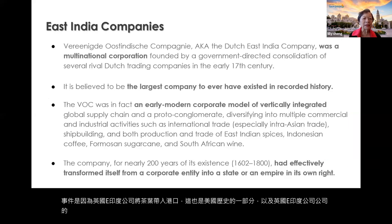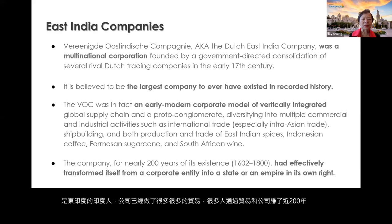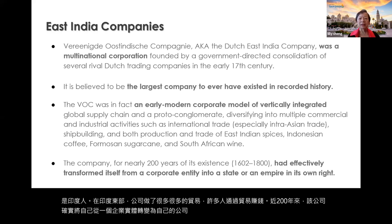The East India Companies conducted many, many trades and many people made their fortunes through this trade. For almost 200 years, the company really transformed itself from a corporate entity into a state or an empire in its own right.